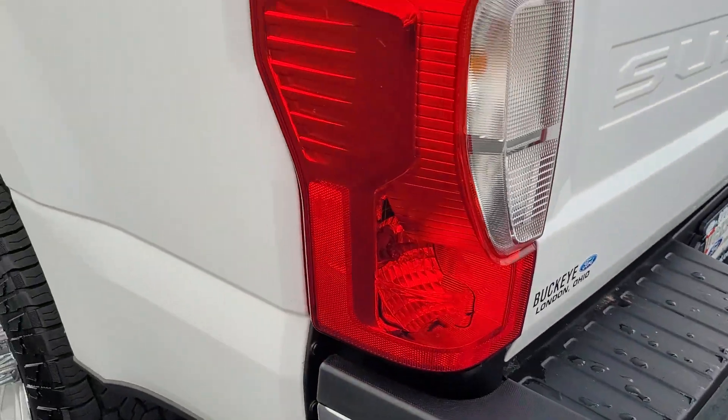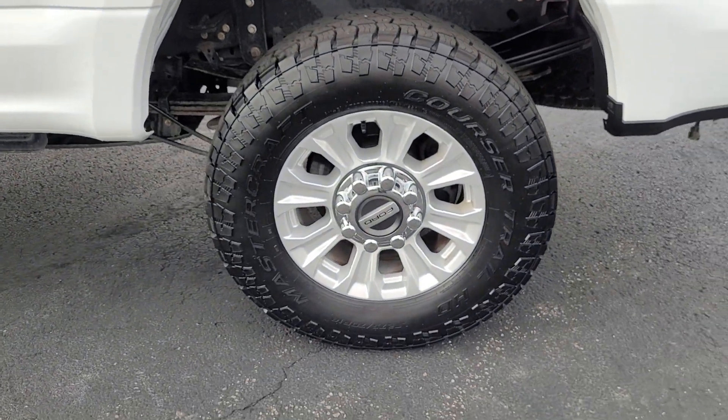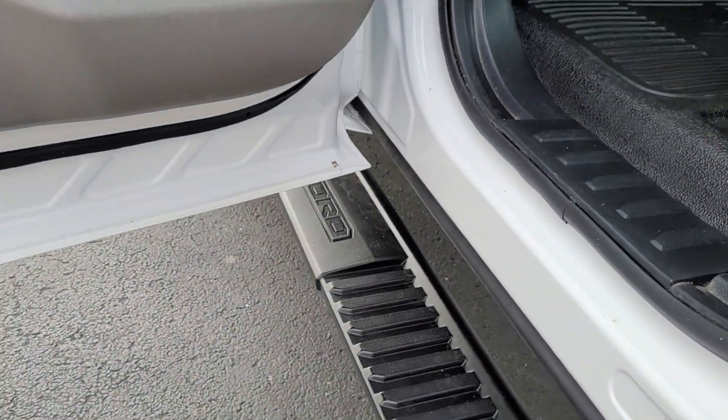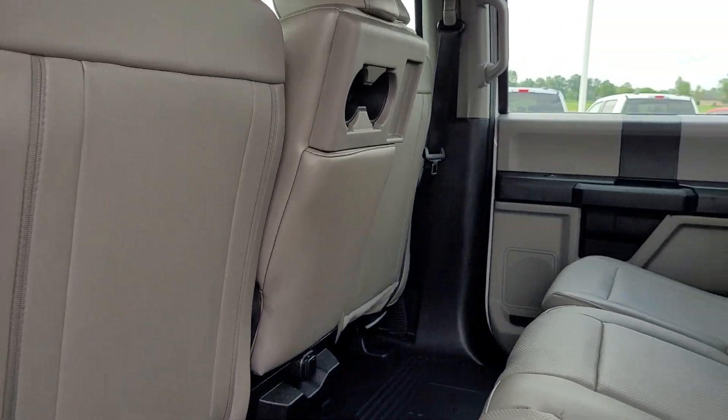Backup camera, electronic stability control, steering wheel audio controls, split bench seat, intermittent wipers, traction control, passenger vanity mirror, tire pressure monitoring system, adjustable steering wheel, rear reading lamps.